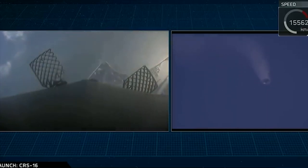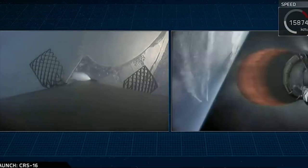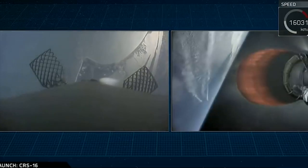We just heard the callout for an entry burn shutdown. Landing burn will begin — that's the next phase of landing — at T plus seven minutes and thirty-five seconds.